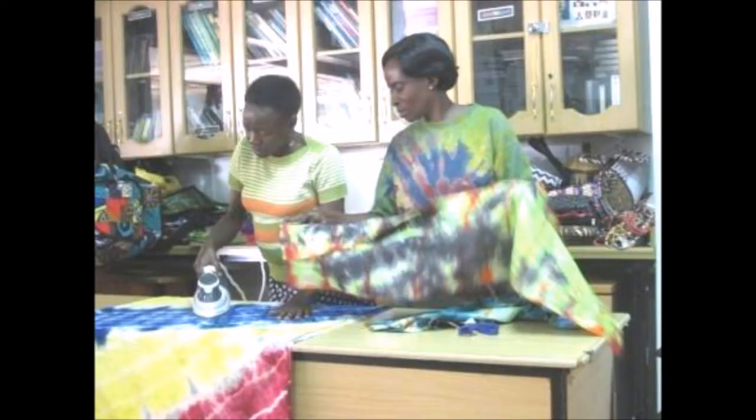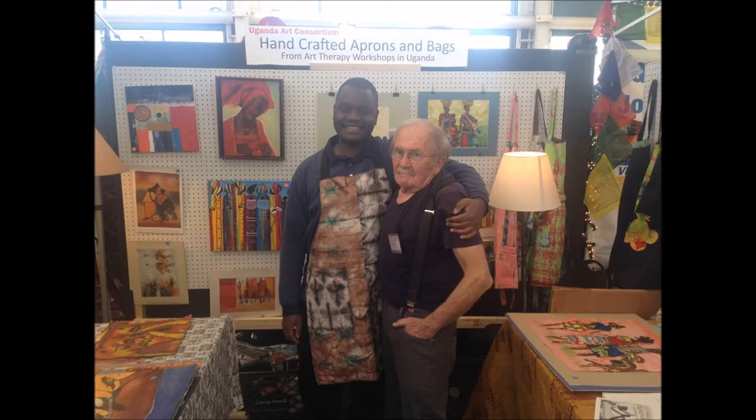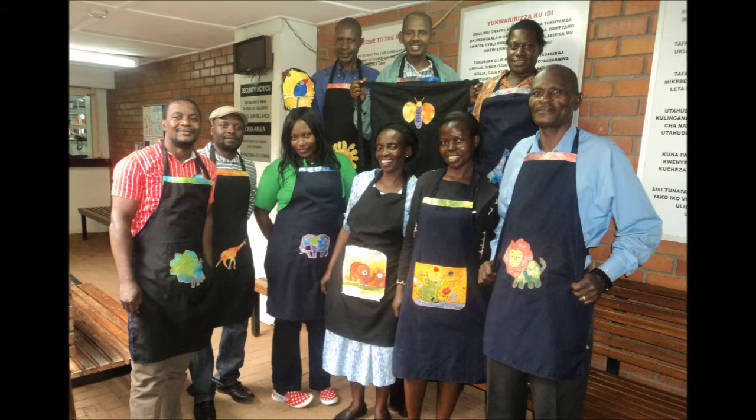The designs on the cloth are created in the dyeing process. After dyeing, the cloth is cut and sewn into aprons and bags. We sell the items at crafts fairs and art exhibitions. Half the proceeds are paid directly to the patients in the workshop; the other half goes to buy supplies and support the program.